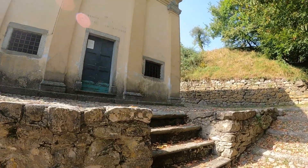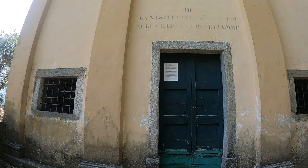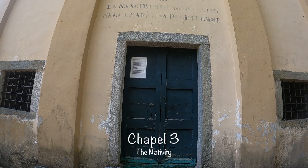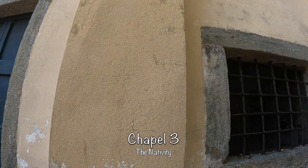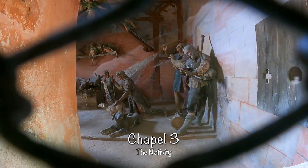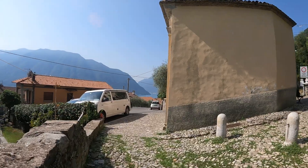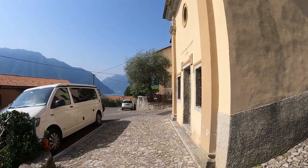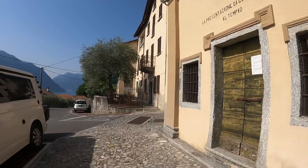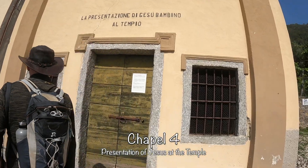Chapel number three. I actually can't read the inscription because the writing is very faded, but it's something to do with the nativity. This must be chapel number four: the Presentazione di Gesù Bambino al Tempio — the presentation of the baby Jesus.